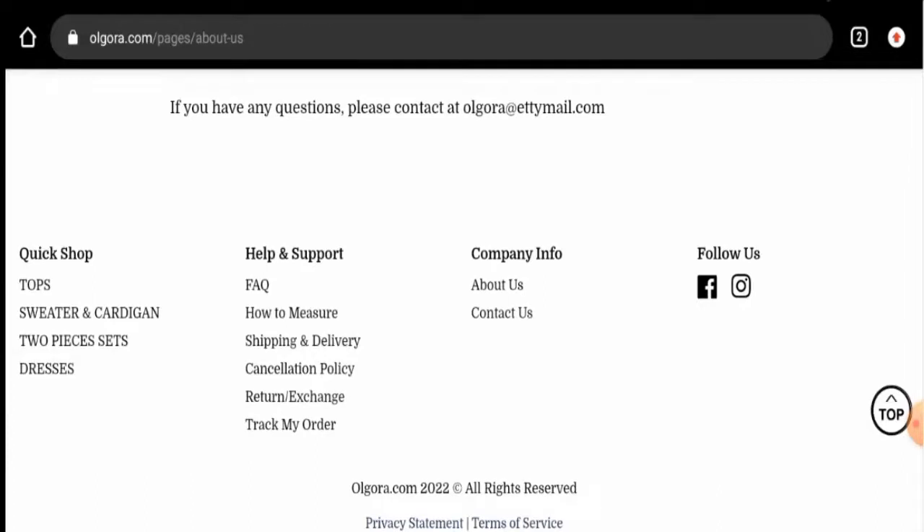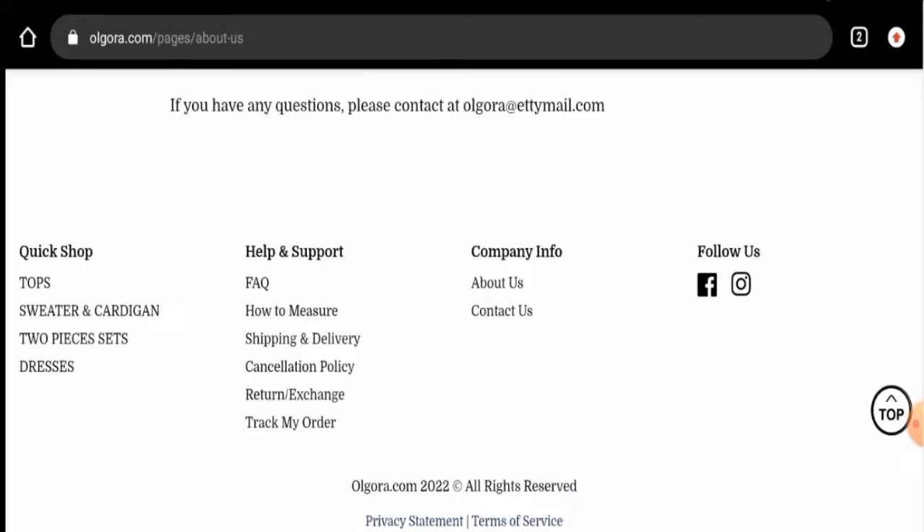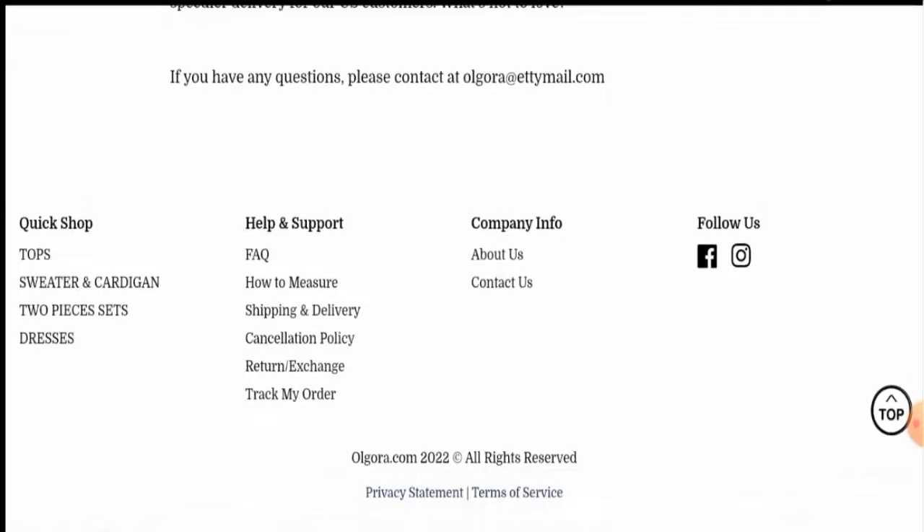Regarding social media presence, we have checked and this website does have a presence on Facebook and Instagram. On Instagram it has over 9,000 followers, and on Facebook it also has over 9,000 followers. This is considered a good sign for the website.